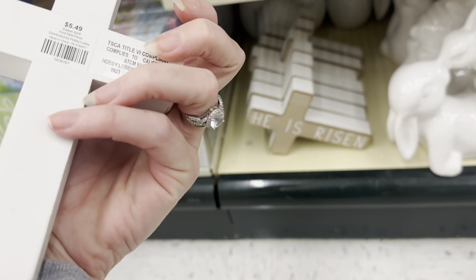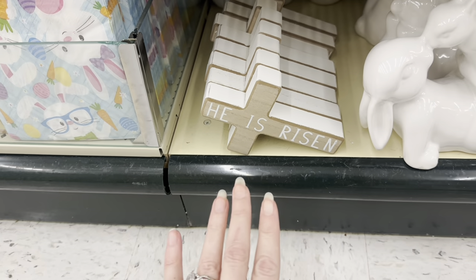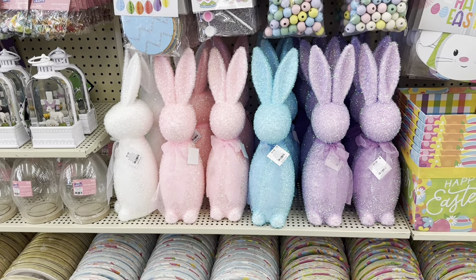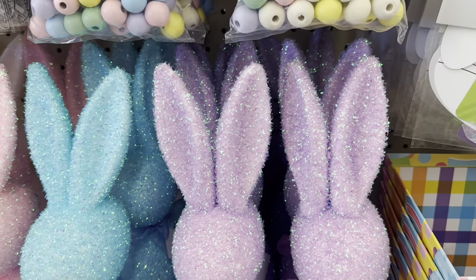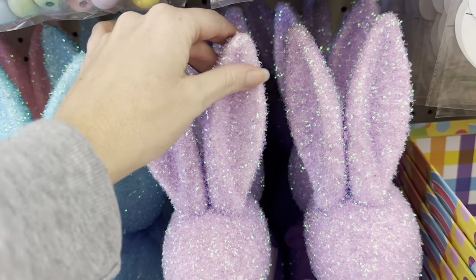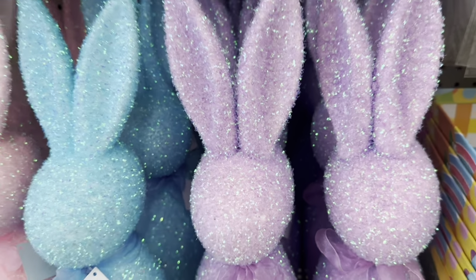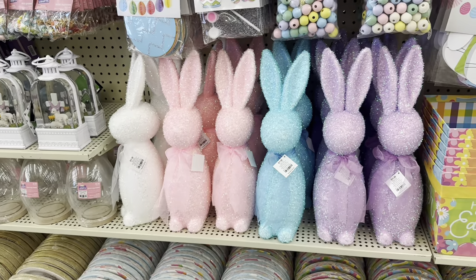He is risen, that is $5.49 — look at how it sits. At $11.99, you've got the glittery rabbits. It's almost covered in something — it doesn't feel like glitter but it's got a really glittery look to it.